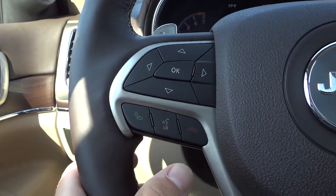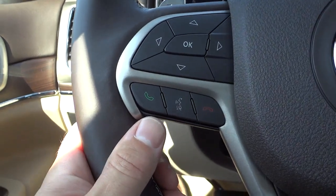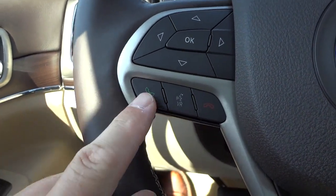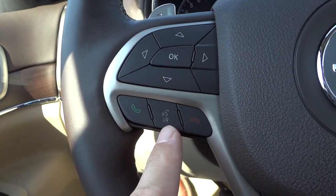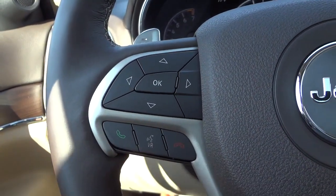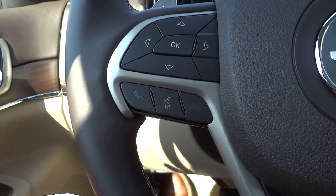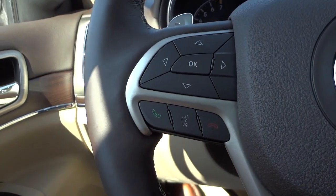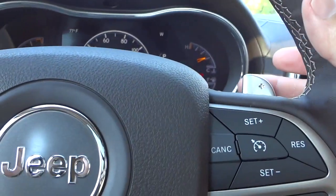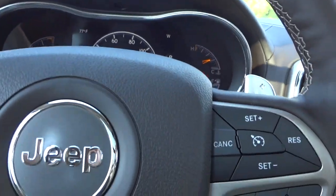On this side we have your Bluetooth controls. You can answer the phone once your Bluetooth phone is paired with the system — answer it right here, hang up here, and voice recognition. You push that button and say a few commands — you can call people, change the station, adjust the climate. You just have to say the right command. Back here we have paddle shifters — you can upshift and downshift the eight-speed transmission while you're driving.